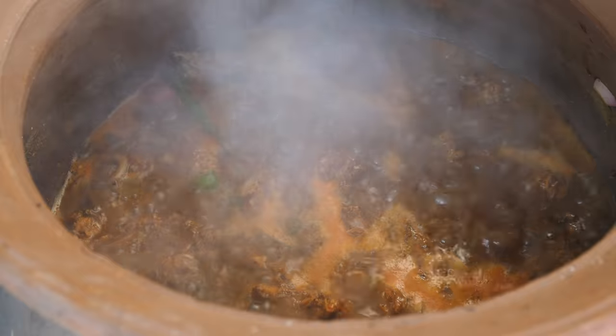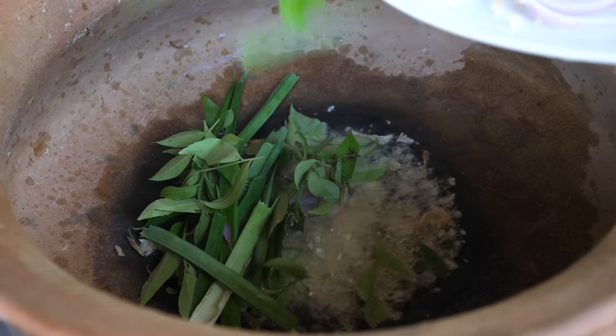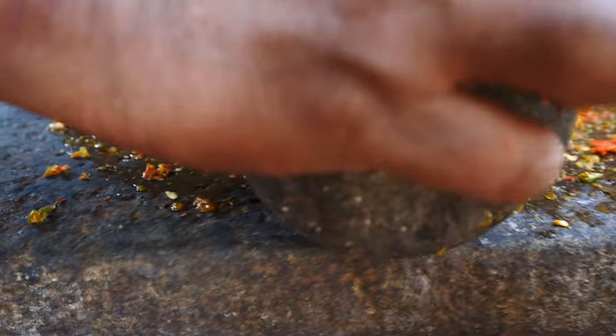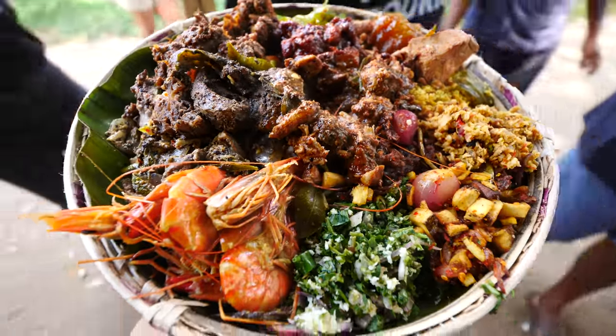Today is gonna be an unbelievable Sri Lankan food day. We've been invited by Uchit, Nick, and Laki and their entire family who are from Weligama in southern Sri Lanka. They're gonna cook for us a home-cooked, traditional meal, everything cooked over fire in clay pots. We're gonna have a lot of fun and eat a lot of delicious, incredible food today.